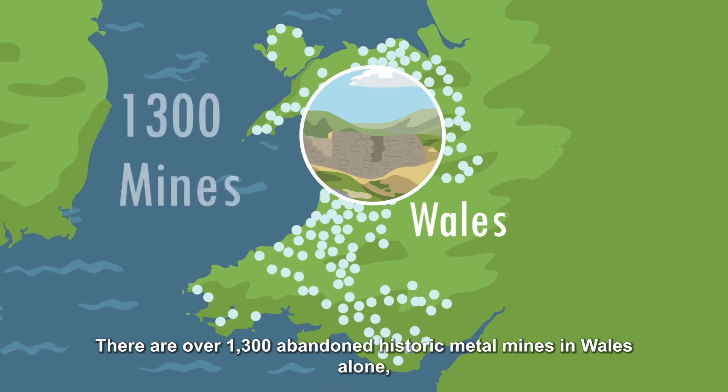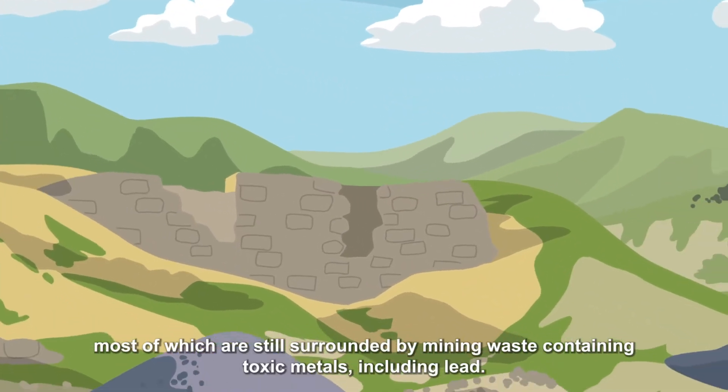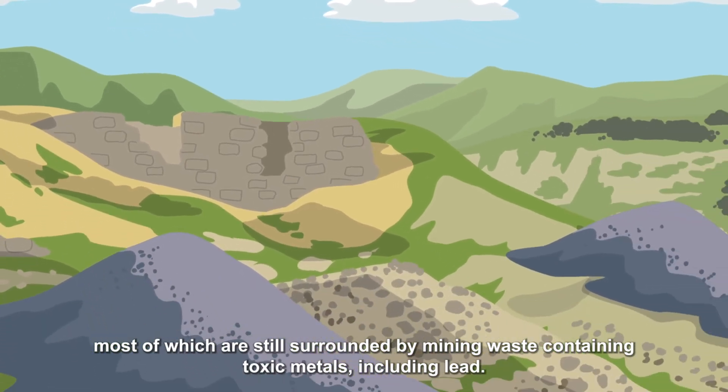There are over 1,300 abandoned metal mines in Wales alone, most of which are still surrounded by mining waste containing toxic metals, including lead.